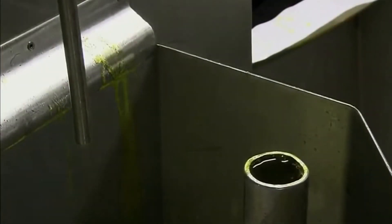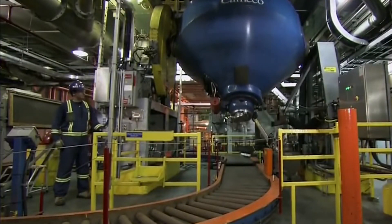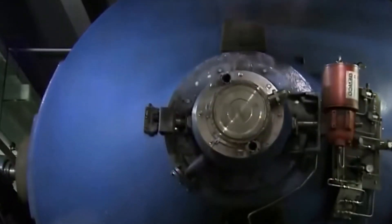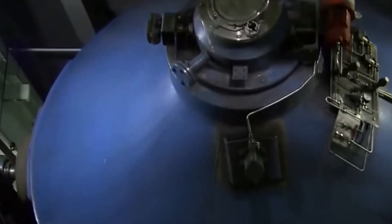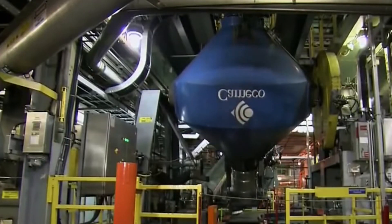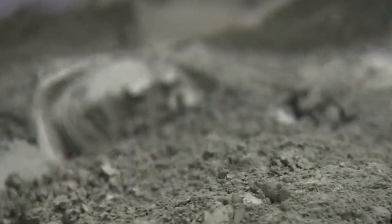U238, the most abundant naturally occurring isotope, constitutes approximately 99.27% of all natural uranium. It takes around 4.5 billion years — roughly the age of the Earth — for half of a given quantity of U238 to decay into other elements. U235 has a half-life of about 700 million years and accounts for approximately 0.72% of natural uranium.